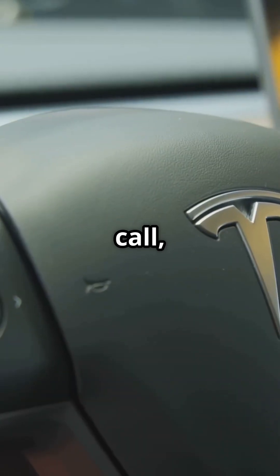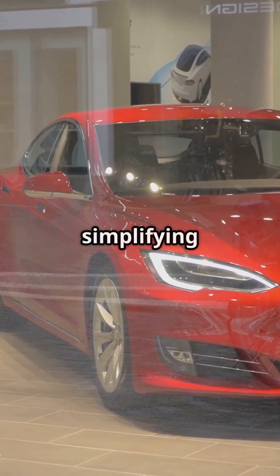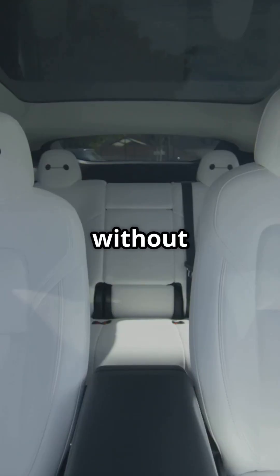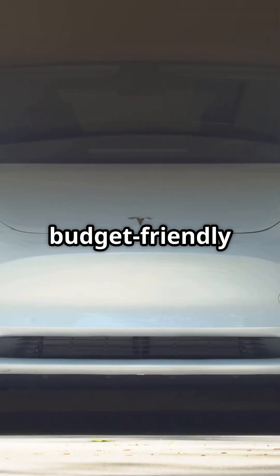During Tesla's Q1 2025 earnings call, CEO Elon Musk and CFO Vaibhav Taneja explained that by using current designs and simplifying features, Tesla can hit a lower price point without sacrificing core functionality. Think of it as the Model Y's budget-friendly twin.